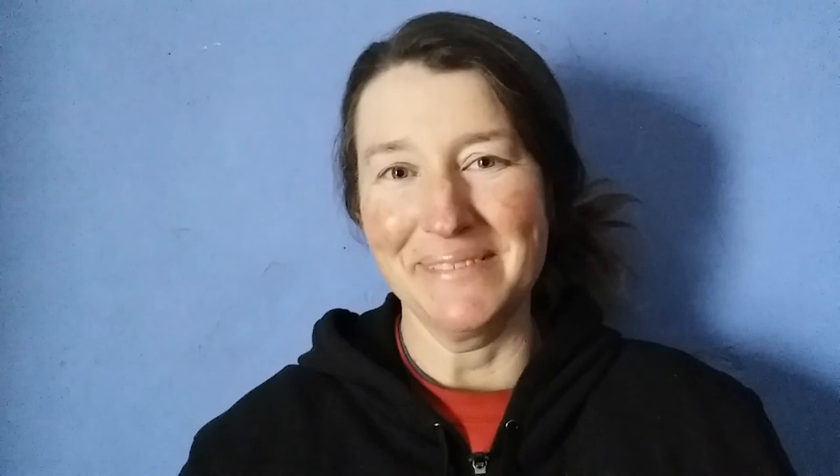You never know what you'll get till you try, and I like to mess around with the neat colored sheep. Thanks for watching, hope you had a great Christmas, and see you next time.